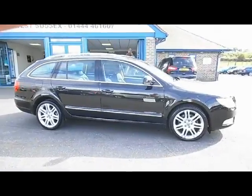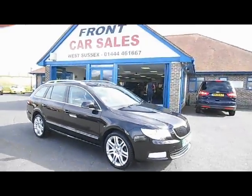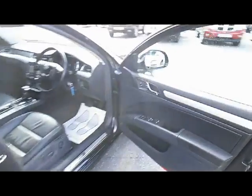This car really is in excellent condition — it's pretty much unmarked. Let's have a look inside the car and have a look at the features on it. We've got electric windows all round, and electrically heated, operated and folding door mirrors.